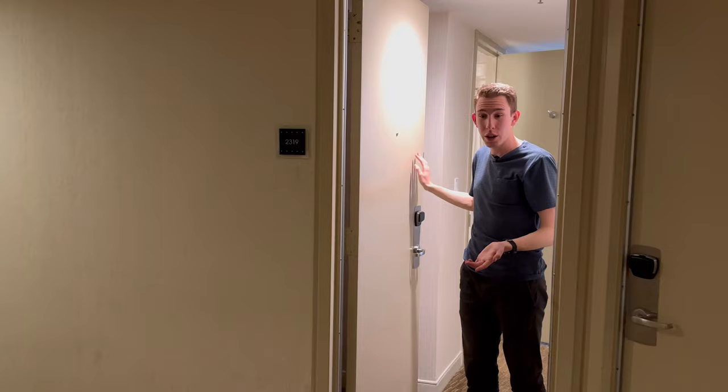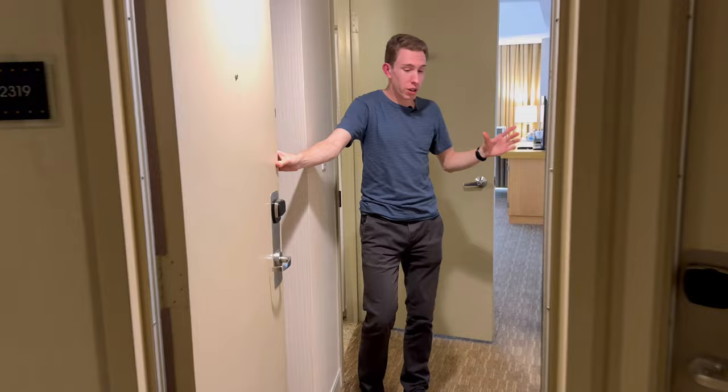Alright, we're here at the Westin Bonaventure Hotel in downtown LA. It's one of the coolest buildings but this hallway is really weird because it's like big round buildings, so our room is kind of in this circle area and we're on the 23rd floor. It is a 32-ish story building but they have over 1,300 rooms. The rooms are very unique because in the front they're kind of small and then they get bigger as you go back due to the rounded building.